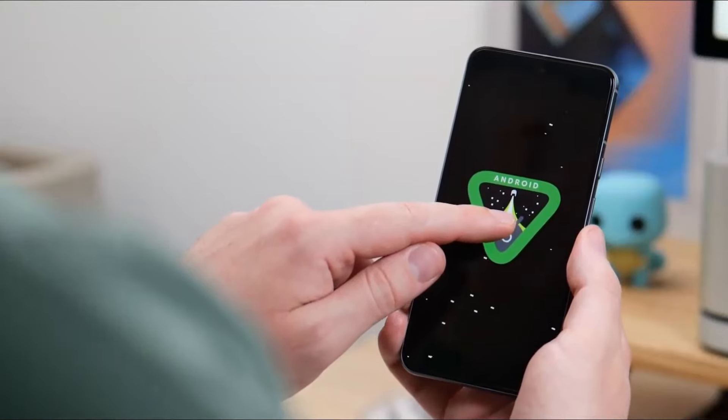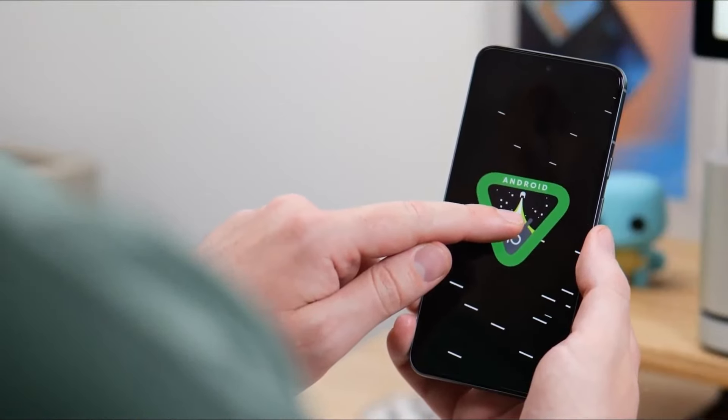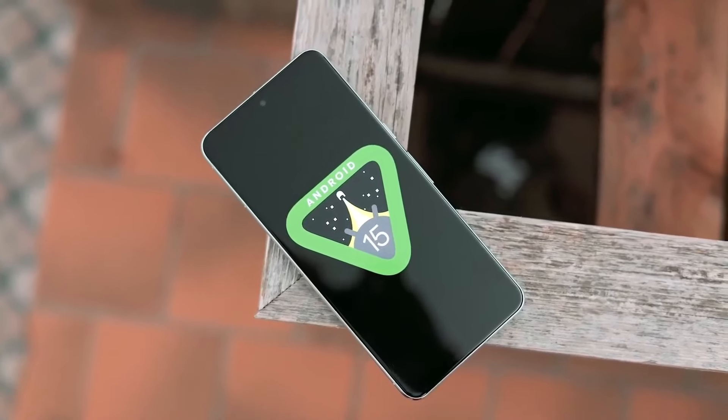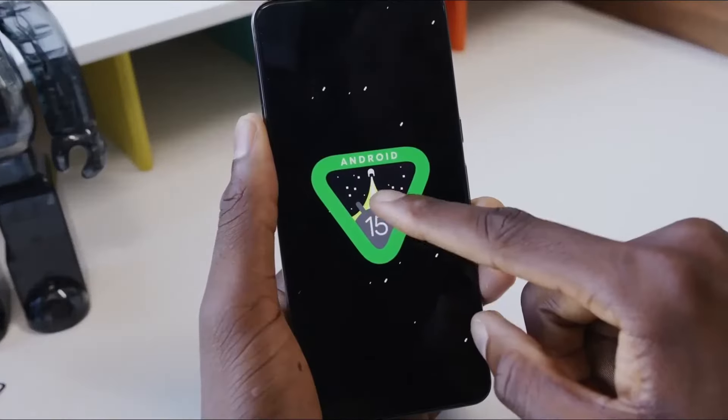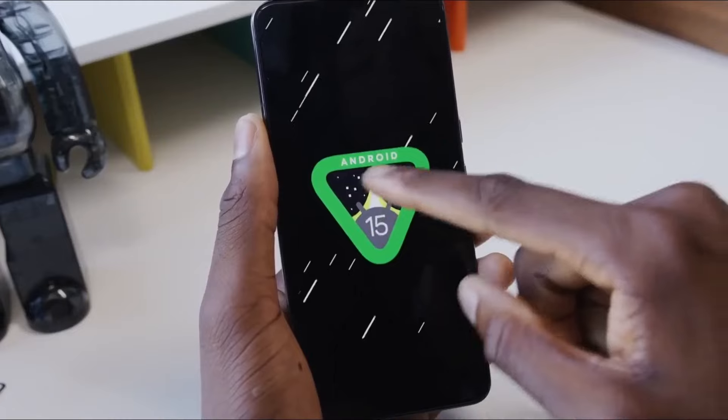Android 15 is currently in the beta development phase and the stable release is expected to include several useful features, such as full-screen apps, note-taking directly from the lock screen, default wallet app settings, enhanced Wi-Fi security options, cellular network security, and more. While Google is working on these features for Android devices, they will likely come standard on Galaxy devices.